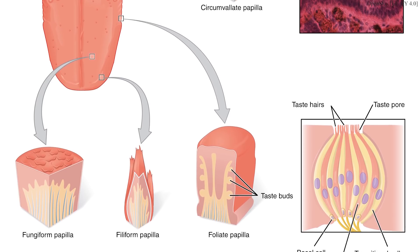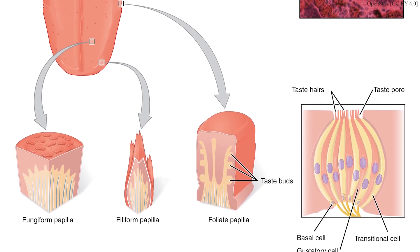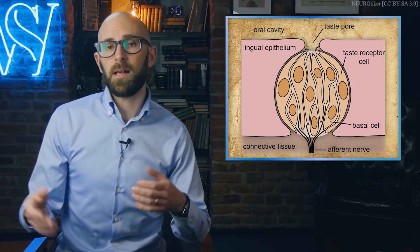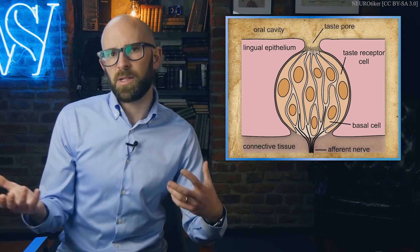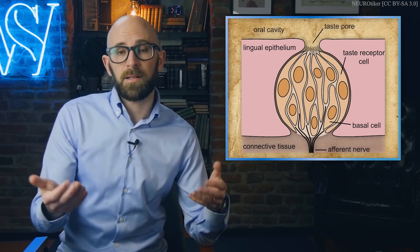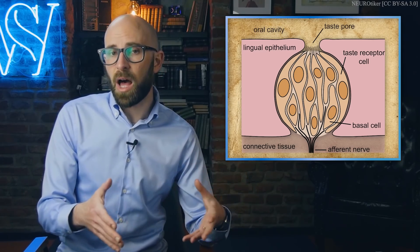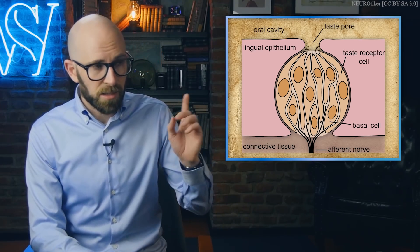About half the flavor cells within each taste bud react to several of the five basic flavors. These reactions vary in sensitivity to each of the five types. A specific cell might react strongly to sweet, but poorly to salt. The next cell to it might react strongly to salt and poorly to sweet. Those reactions are classified in levels of intensity from 1 to 10. The other half of flavor cells within a taste bud are specialized and react to only one flavor.